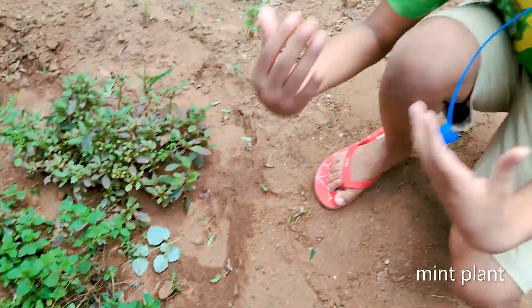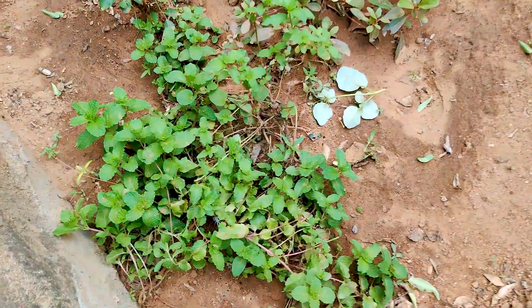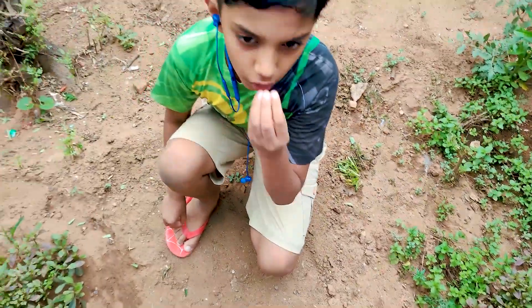This is the mint. It is a type of tea creeper and it improves brain functions, it relieves indigestion, and it gives a good fragrance.